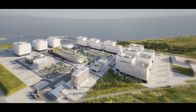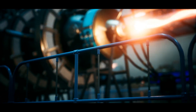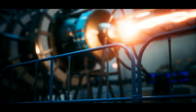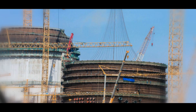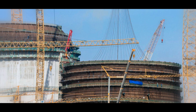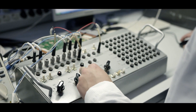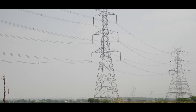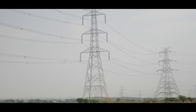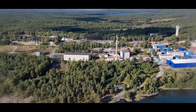Another potential SMR site is Studsvik, an industrial area near Nyköping that has been a center for nuclear research since the 1950s. Karnful Next has partnered with Studsvik AB to explore the feasibility of building SMRs on this site. The location's history as a nuclear research hub gives it a unique advantage — existing infrastructure, combined with decades of expertise, makes Studsvik a strong candidate for future SMR deployment.